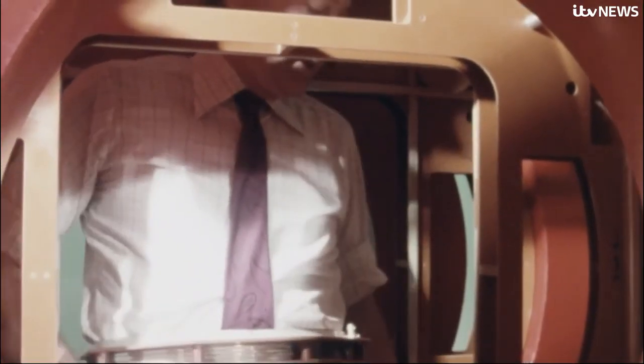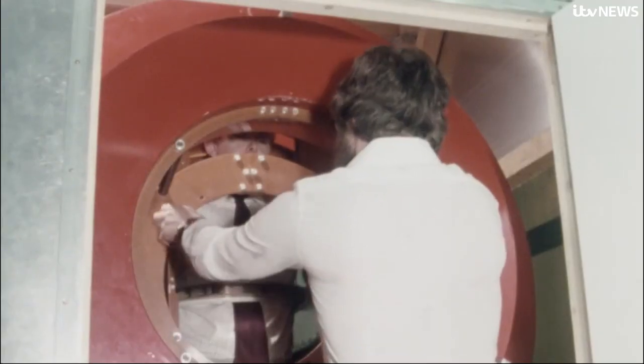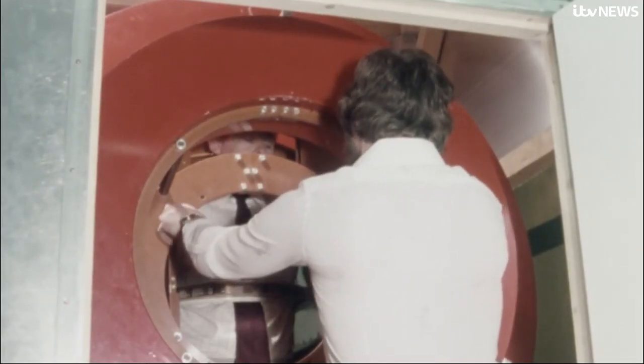One can never be 100% sure that there won't be any adverse effects. Featured on Tomorrow's World, its inventor Dr Peter Mansfield risked his life to pioneer the scanners which are so vital today.